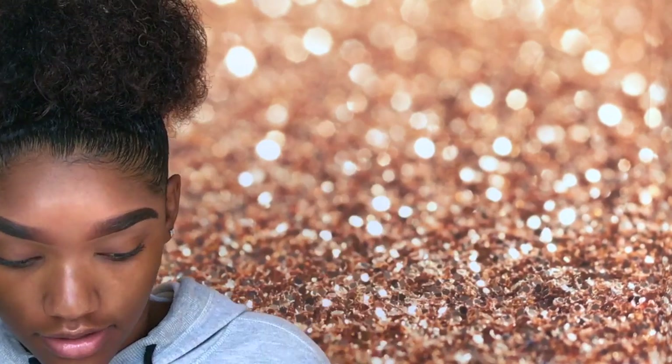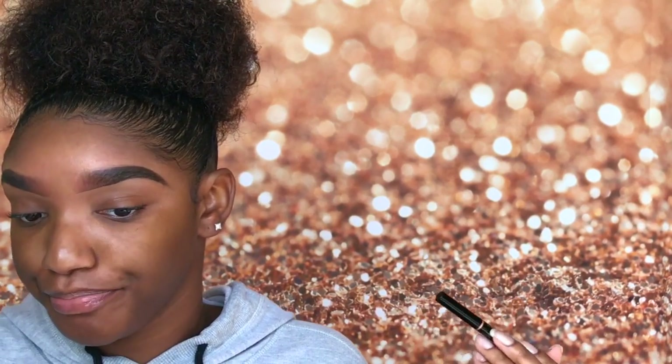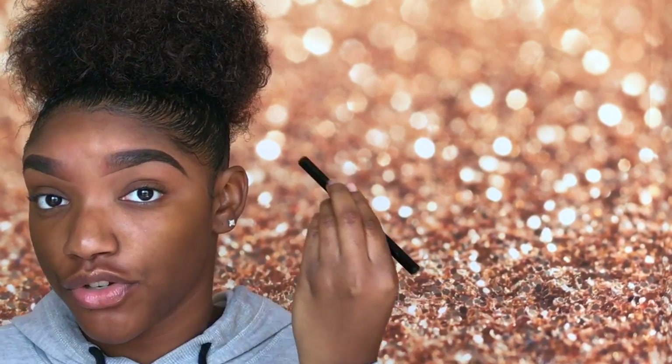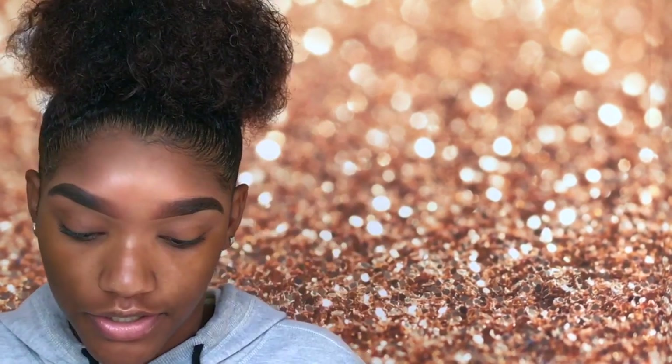Now I'm done with both eyebrows and they actually don't look that much different. I'm very shocked that the Brow Definer side — this side — I actually like the look of better than the Dip Brow side. They don't look so drastically different, which is really good, and that's probably because I used the same techniques on both sides. The only thing is with the Brow Definer you don't have as much control, so you have to go very slow and careful with your strokes. But you can create a more natural look with the Brow Definer versus the Dip Brow.